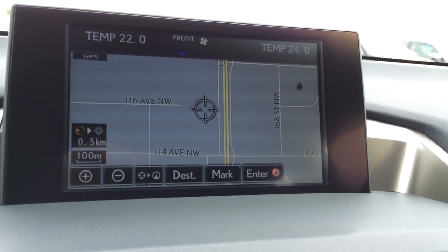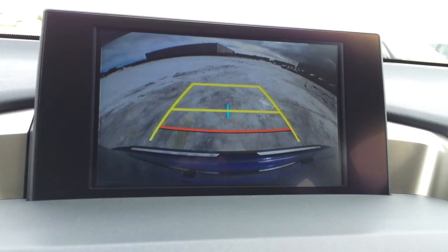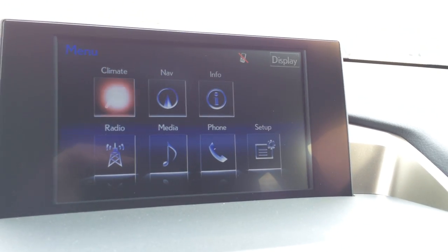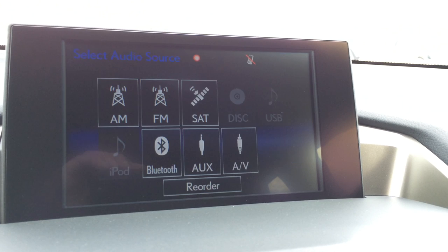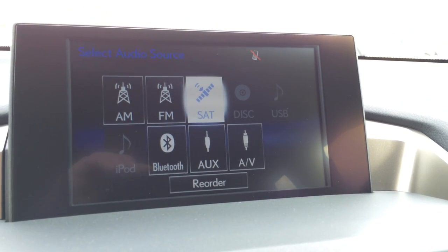The display screen houses your voice-activated navigation system as well as backup camera. You have grid lines and one moves with the steering wheel. You can control the climate from up here, navigation, vehicle info, and also your audio. Ten-speaker Lexus audio system with AM, FM, satellite, CD, DVD, USB, Bluetooth, and auxiliary.